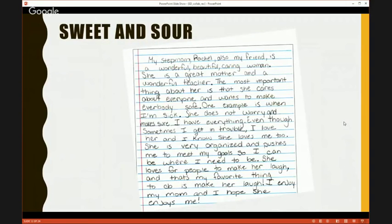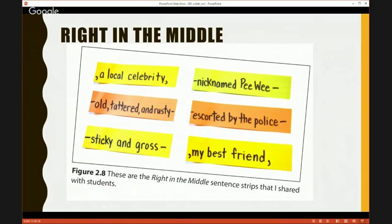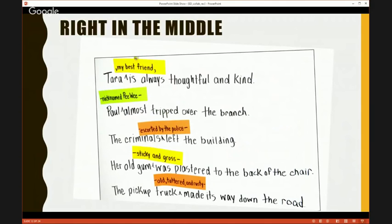Let's show one more — probably our last move. We call it right in the middle. I loved it because it was really about sentence structure. I wrote some sentences up on chart paper — and I love showing this because I like teachers to see real things. Yes, it's crooked, yes, it's not perfect, but this is real from a real classroom. I told my kids: nothing's wrong with these sentences, but you know what good writers do? Good writers go and put their description right in the middle. Instead of saying 'Tara is always thoughtful and kind,' you can say 'Tara, my best friend, is always thoughtful and kind.' And: 'Pa, nicknamed Pee Wee, almost tripped over the branch.' I deliberately put dashes in there, pulling from real text.